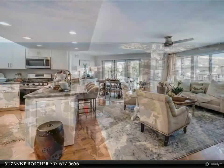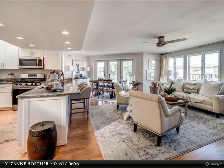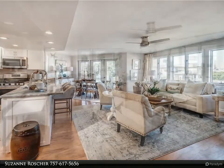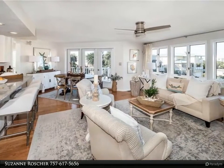Looking to live just blocks to the bay in the desirable Ocean Park location? This no-fee, four-bedroom, four-full-bath condo offers bay views from the living room and rooftop deck.